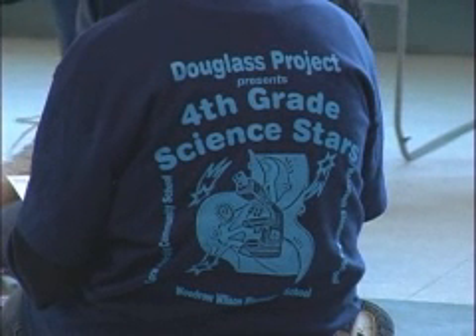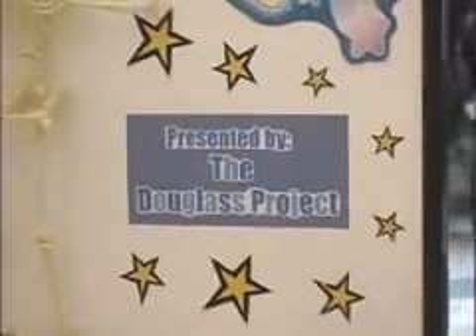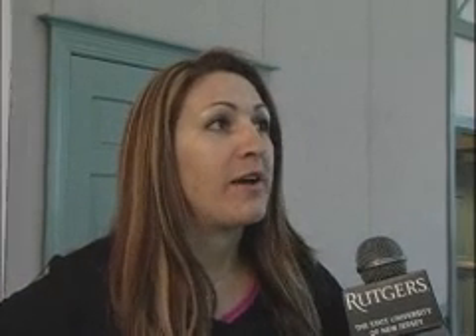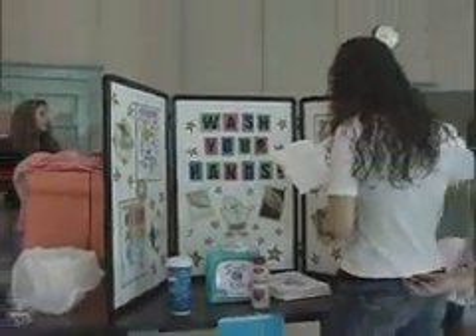The Douglas Project has teamed up with local New Brunswick elementary schools to create their own science center for the students. This is actually our second year doing this and we are slowly and steadily growing. We're hoping to incorporate this into almost a year-long program. We're in the midst of trying to get funding from different grant programs, including local pharmaceutical companies.